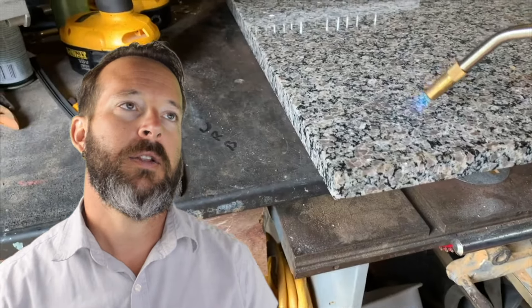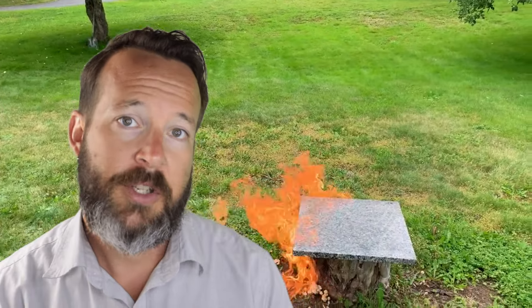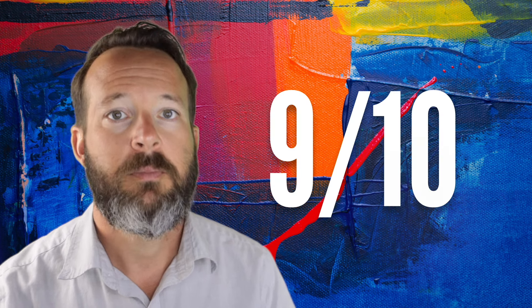Granite, on the other hand, has no resin to burn. Basically, you can light that thing on fire as much as you want with a blowtorch and not a whole lot is going to happen. No discoloration, and it can withstand a ton of heat. It stands to reason that it will stand the test of time in your home as well. Granite definitely takes the win on this one — 9 out of 10.